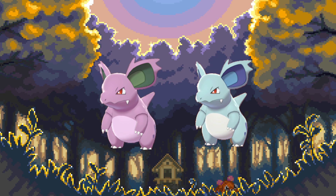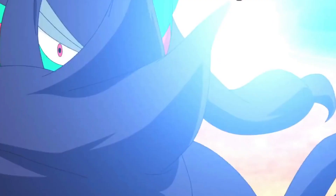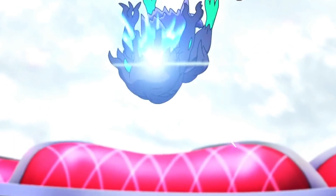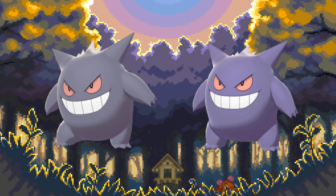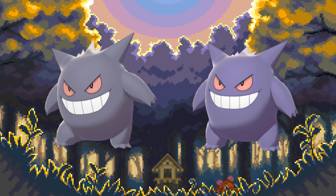Oh man, this one is a tragedy. Gengar is one of the most iconic and well-loved Pokémon in the series, yet his shiny is barely noticeable at all. It's just a slightly more grayed out purple — that's literally it. And to make it even worse, he gets one of the sickest shiny mega evolutions of all time, and then the battle ends and you go back to disappointment.